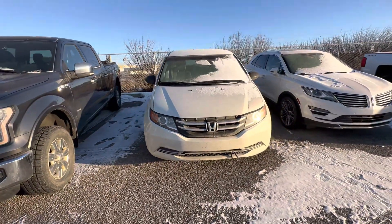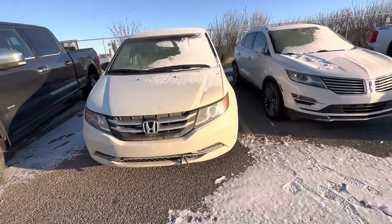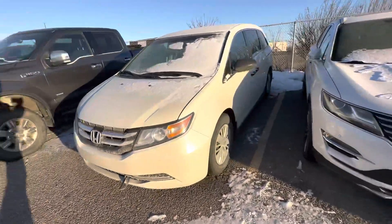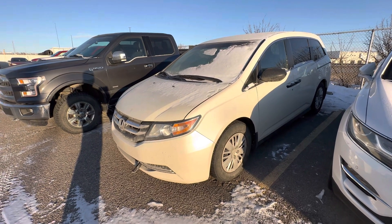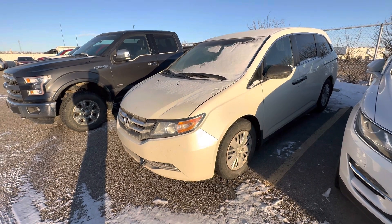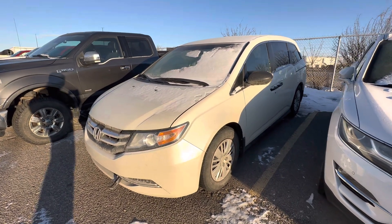It'll be ready to rock and roll very shortly. I figured I'd send it off to you and give you a chance to take a peek at it. I'll get the Carfax together and everything sent off to you, and if you want to pop down and see it, I'd love to host your visit. Thanks, bye-bye.